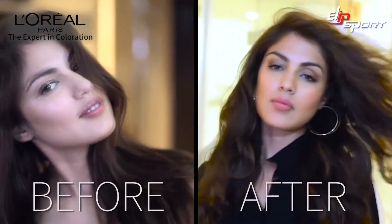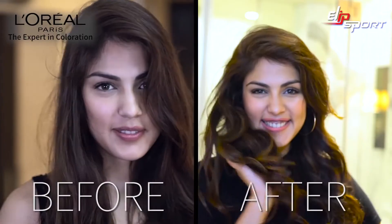I cannot believe I did this by myself. It is so easy. You can totally try this at home. If you've never colored your hair before and have always wanted to, I totally recommend the Exelon Fashion Highlights by L'Oreal Paris.